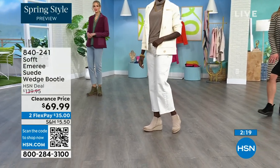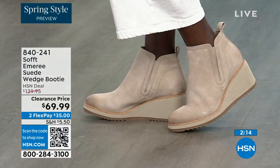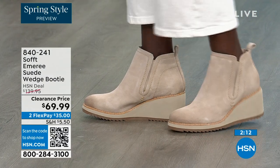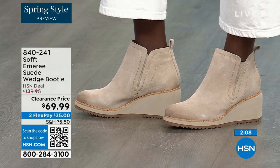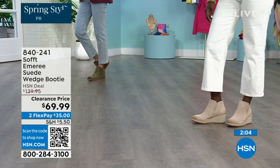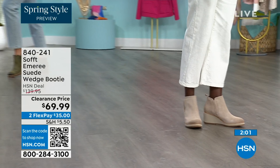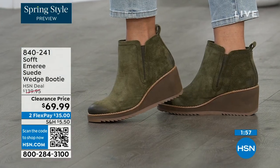Look at how different our models look over there. Diana looks like she's in Aspen with that outfit, wearing the Baywater color same as me. Don't be afraid of getting the lighter color because of the water and stain resistance on these. The Baywater is the lightest option, and the fern is that beautiful green — green is a neutral.